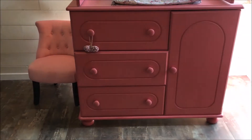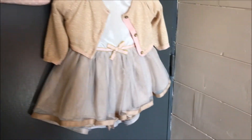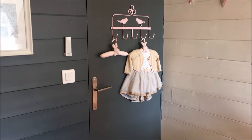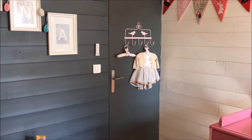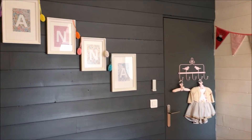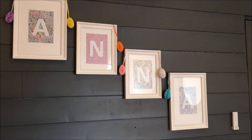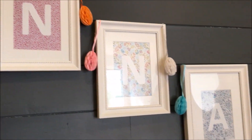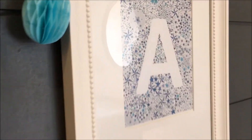On retrouve ici un joli petit pouf — une chaise carrément — mais pour l'instant elle ne s'en sert pas beaucoup. Le petit détail ici est trouvé chez Eurodif, avec sa première robe de Noël. Et les jolis cadres avec le prénom Anna, achetés chez IKEA, avec les fonds que j'ai faits moi-même avec Word, avec des motifs Liberty.